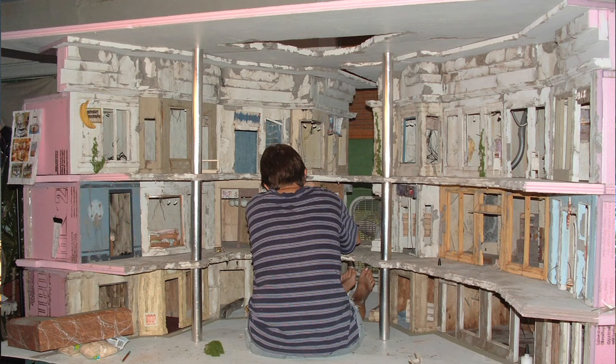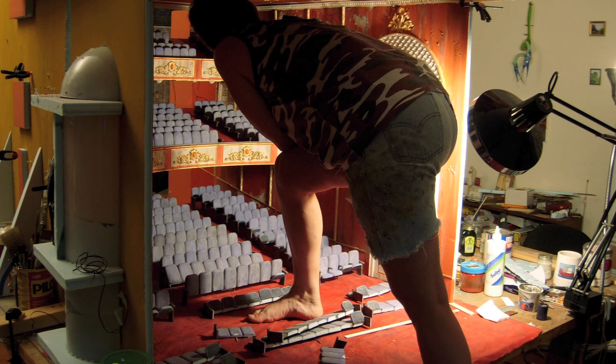My name is Lori Nix. I live in Brooklyn, New York, and I create — I build dioramas in my apartment and then photograph the results.